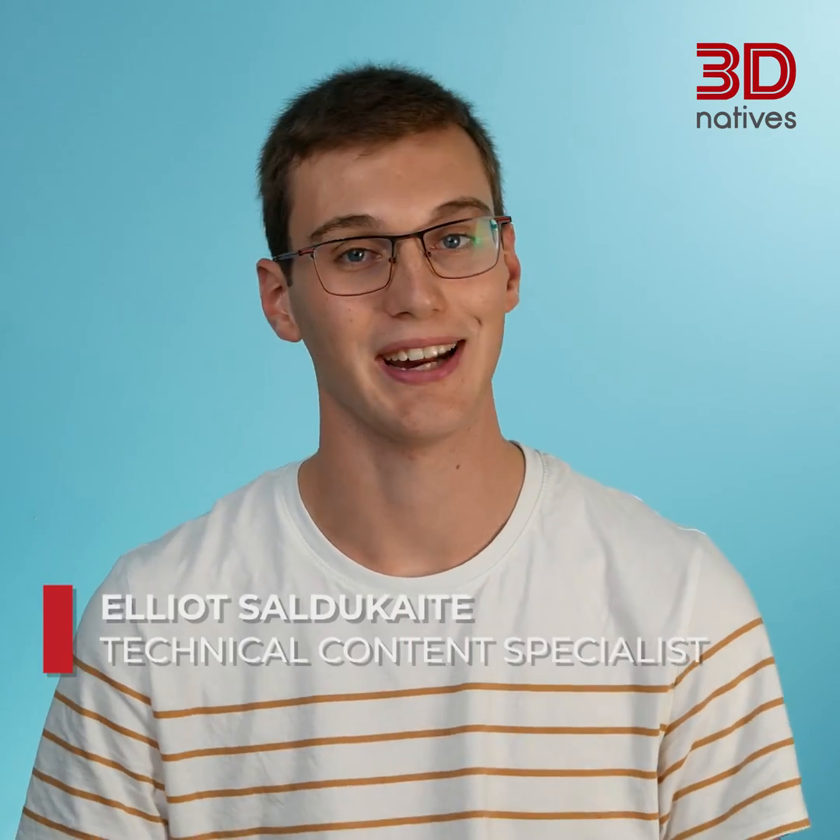Hi, I'm Elliot from 3D Additives. Welcome back to 3DEXPLAIN for our final episode on polymers used in additive manufacturing. Today's topic is photopolymers, a range of thermosets used in VAT photopolymerization and binder gel.